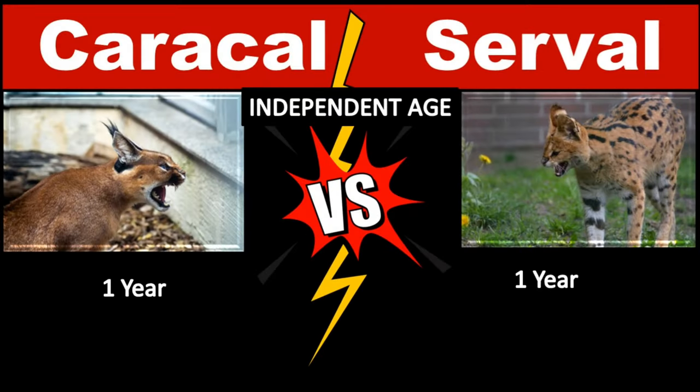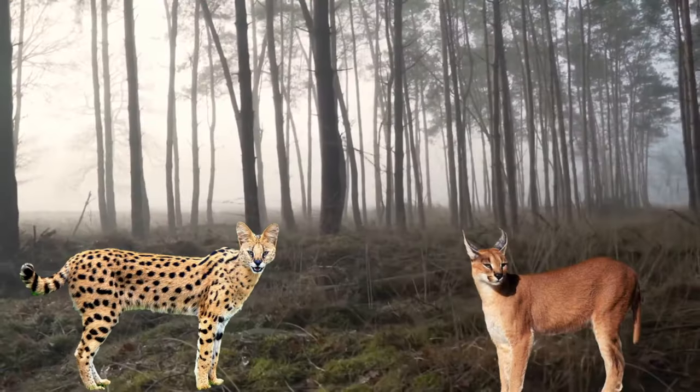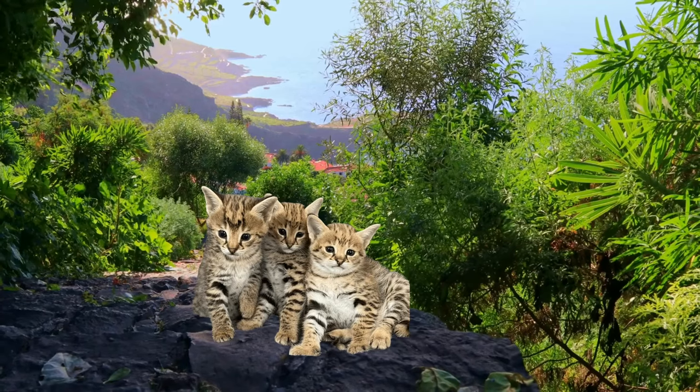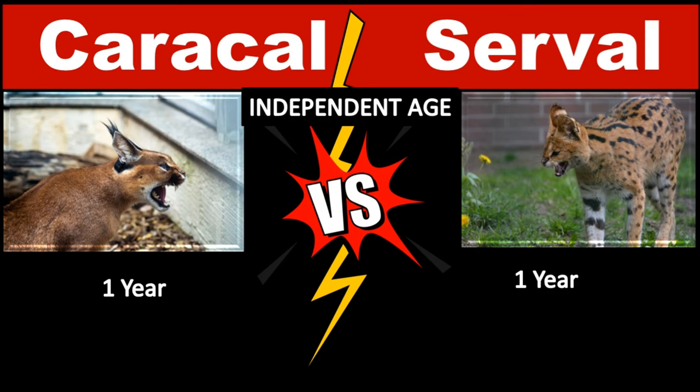Kittens are weaned from their mother around 10 weeks and begin to eat meat at this time. Caracal kittens remain with their mothers up to a year before leaving to find their own territory. Serval kittens become independent at 6 to 8 months but will often remain near the mother for at least a year.